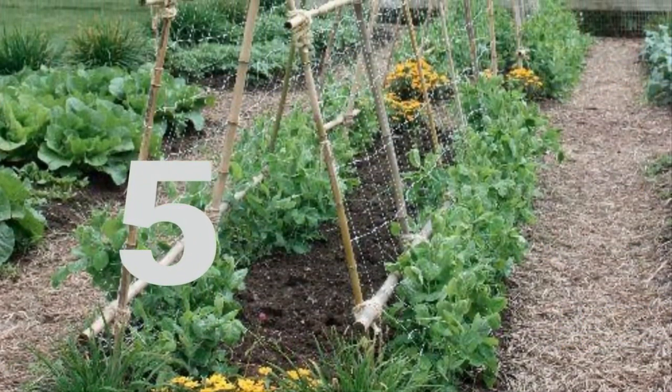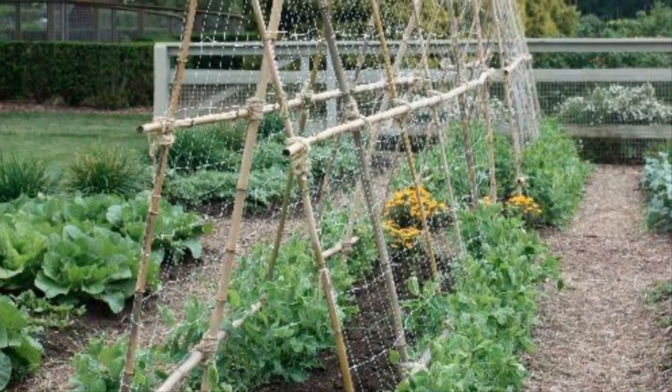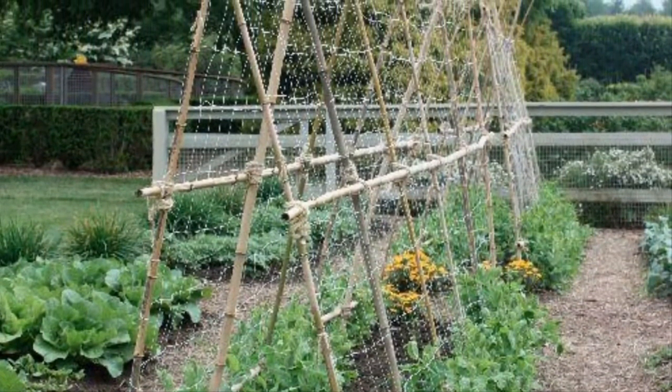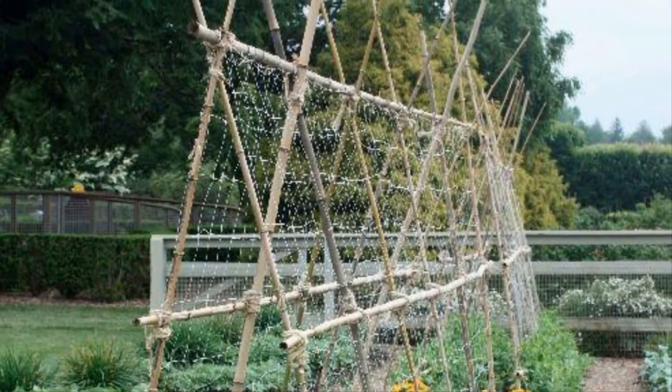Five: using bamboo poles to form trellises for your beans is just as attractive as it is functional. Not only will it keep your legumes elevated, it will act as a beautiful piece of living decoration throughout the growing season.